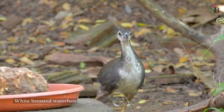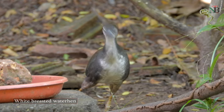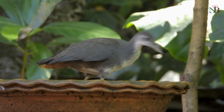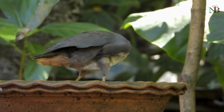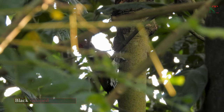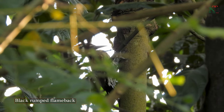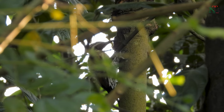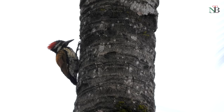The happiness of seeing the white-breasted waterhen is unexpressible, as these birds are really shy and fly away even at the slightest sounds. The black-crested bulbul can often be seen on coconut trees in my garden.